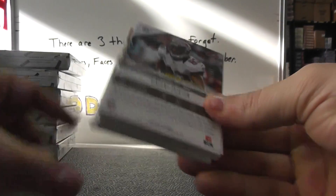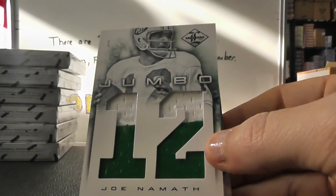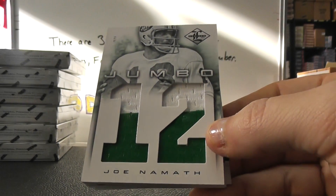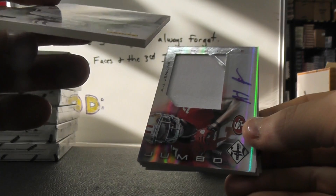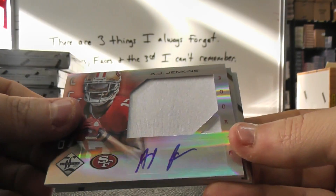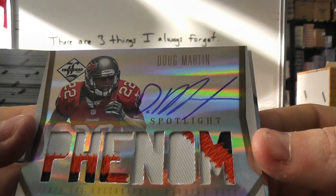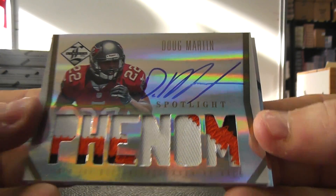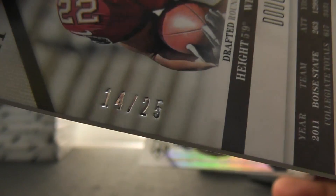Jerry Rice and D'Angelo Williams, two ninety-nine and above. We have Tim Tebow flip — that's a nice one — jumbo patch of Joe Namath, two-color patch. That one's number ten of only twenty-five. A.J. Jenkins jumbo patch autograph, number two forty-nine. Nice looking card there — gold version, Doug Martin phenom patch autograph gold, number fourteen of only twenty-five.